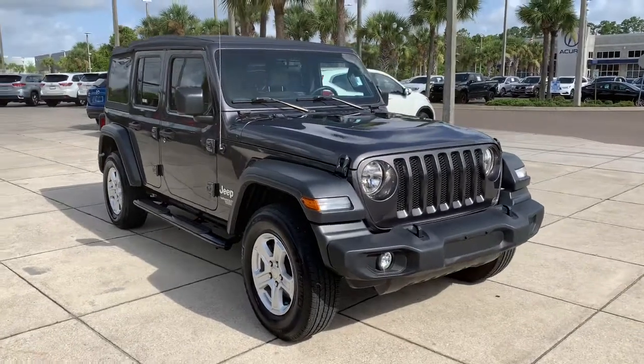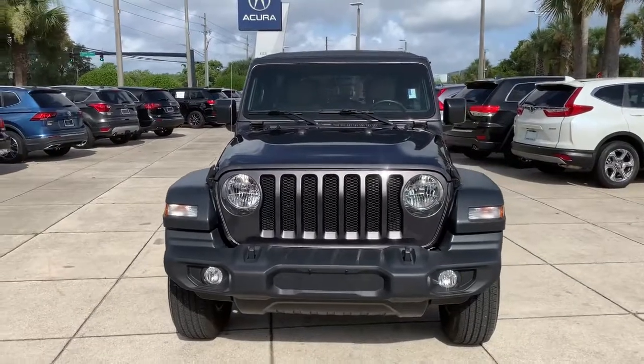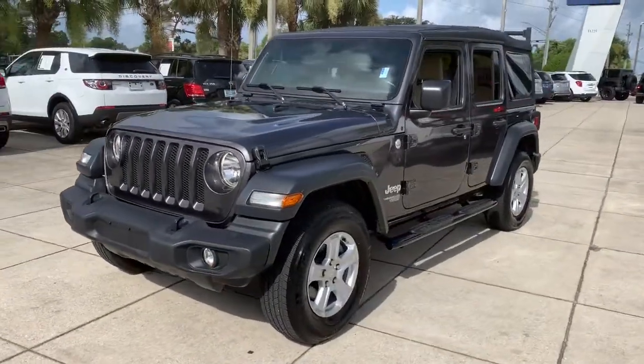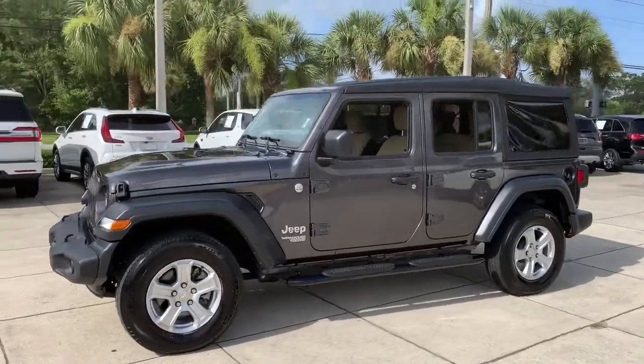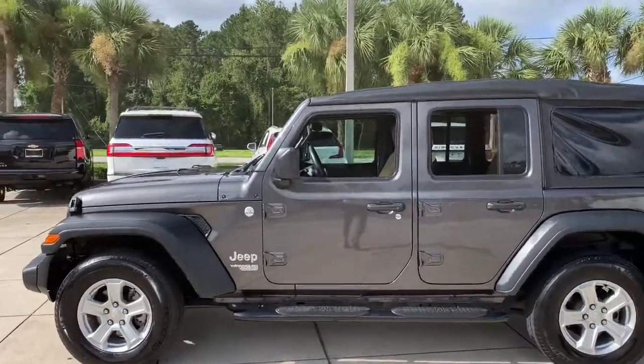Can you see yourself in the 2018 Jeep Wrangler? With less than 30,000 miles on the odometer, this vehicle stands out from the rest. The Jeep Wrangler — the rugged and iconic adventure-loving four-wheel drive open-air SUV with the power and capabilities you need for your outdoor lifestyle.